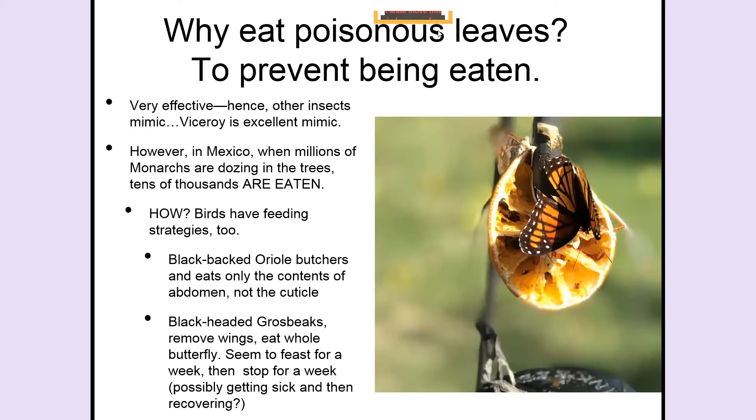Why do they eat poisonous leaves? Because that prevents them from being eaten — they become themselves toxic. Then they advertise that they're toxic with their coloration: they feed in broad daylight because once birds learn that biting into a monarch butterfly is bitter, nasty, and causes vomiting, they avoid them. It's such an effective poison that other insects mimic it — the viceroy looks so much like a monarch from a distance it fools me all the time. But it does have that line in its wings that no monarch ever has.